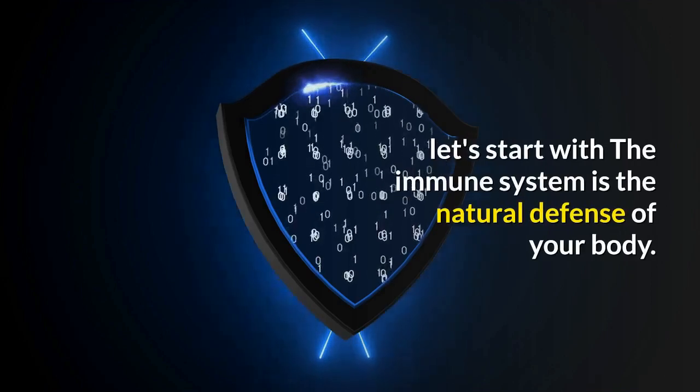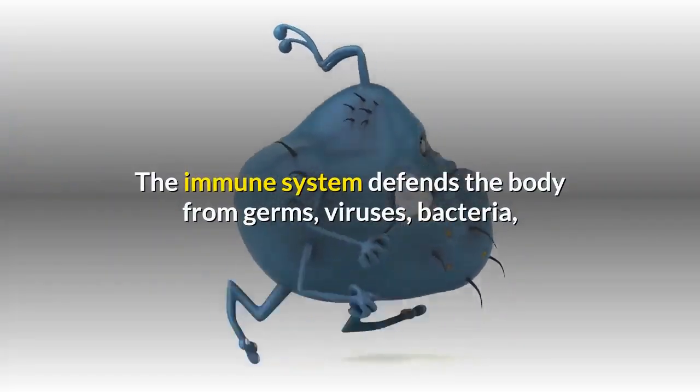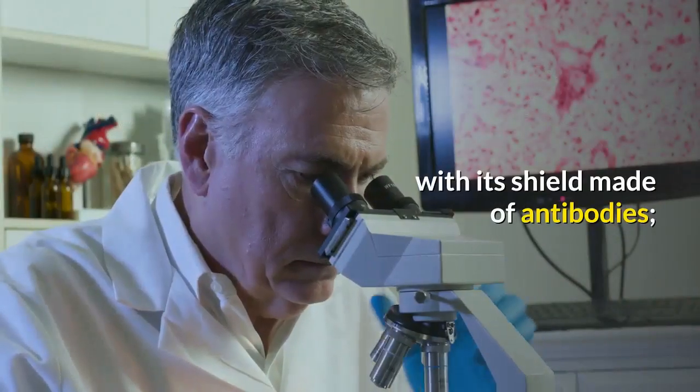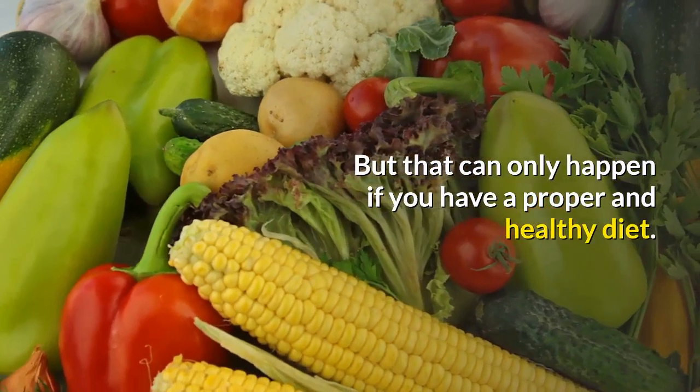Let's start. The immune system is the natural defense of your body. It defends the body from germs, viruses, bacteria, and many other microorganisms, with its shield made of antibodies. But that can only happen if you have a proper and healthy diet.